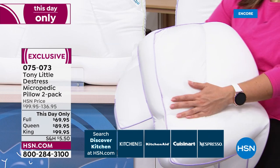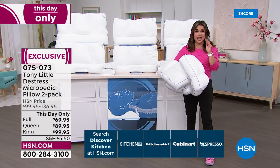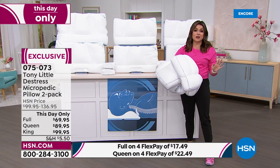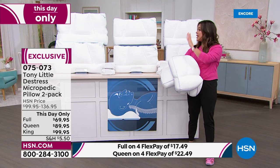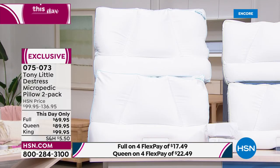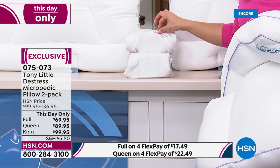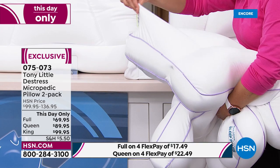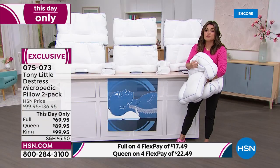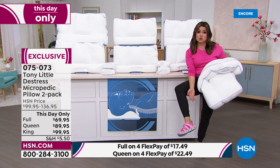Half the quantity is gone now in the full-size. We've got less than 200 left in the full. You do get two of them and you do get the two pillowcases. You do get the five-year warranty and the 30-day unconditional money-back guarantee.